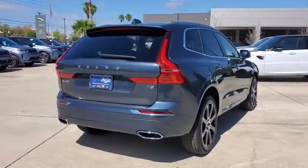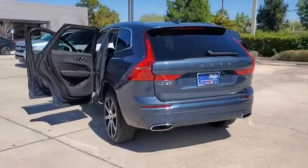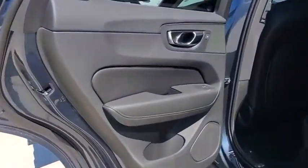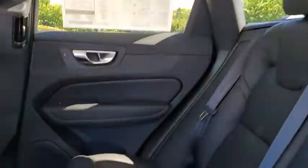Here are some of this vehicle's great options: traction control, power liftgate, power passenger seat, dual airbags, alloy wheels, power steering, four-wheel disc brakes, compass, electronic stability control, fog lights.